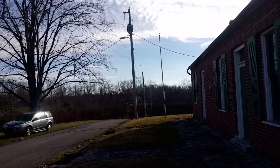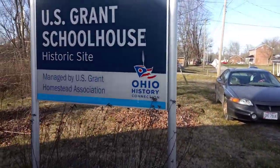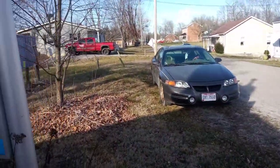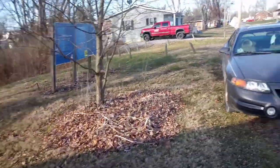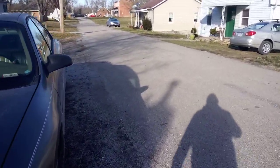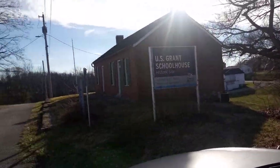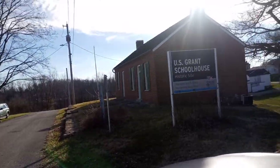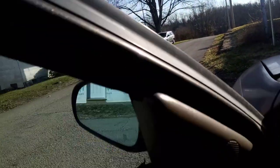That was weird — I'm spooked now. I heard something like gunfire or a loud bang. I'm out of here before we get shot. But we're going to end the video right here, guys, at Grant's Schoolhouse.